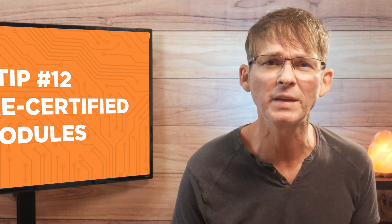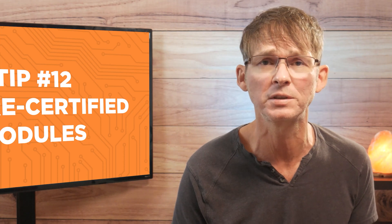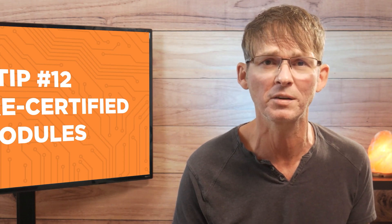Unless you have a large development budget or a product that has to be insanely small to succeed, modules are the way to go initially for many advanced functions. For many functions, you need to reach production volumes of hundreds of thousands of units before it makes financial sense to replace a module with a custom design.